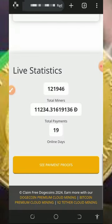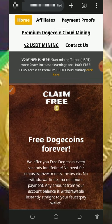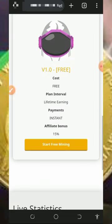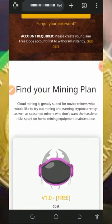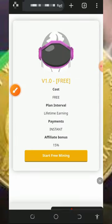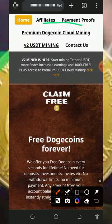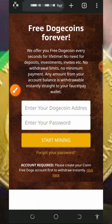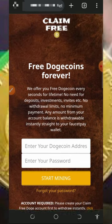Let's continue this video. We're going to discuss about this website called claimfreedoge.net. This is a free Dogecoin mining website where you're gonna mine free Dogecoins and withdraw instantly to your FaucetPay account. They have a version one Dogecoin mining account and a version two Dogecoin mining account. I'm going to discuss the free mining aspect first, then we can jump into the investment aspect.